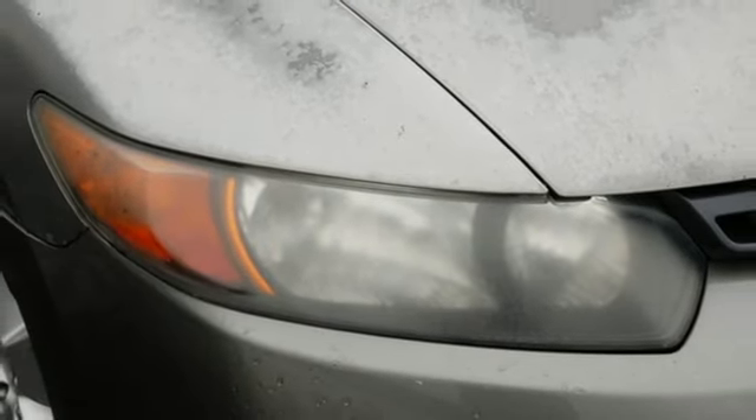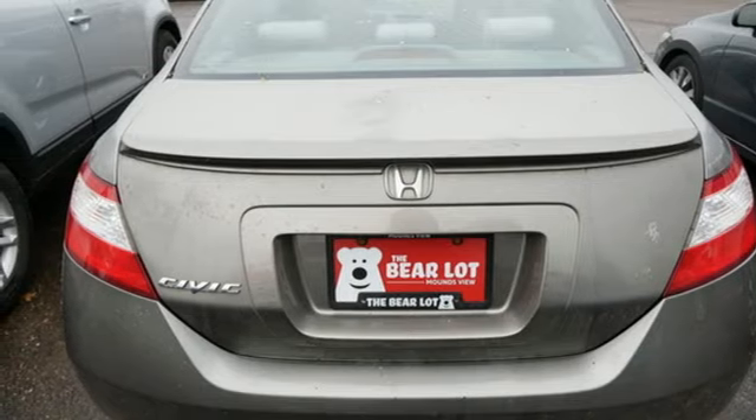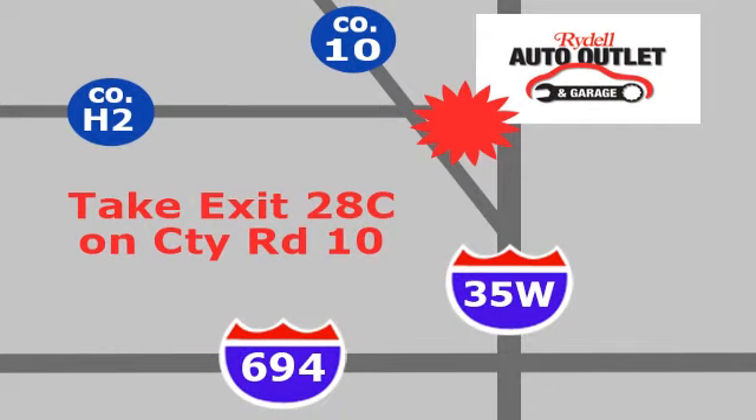It's a Honda, so longevity comes standard. You'll never know until you try — test drive it today. Your satisfaction is our goal. We are conveniently located at 2375 County Road 10 in Moundsview, Minnesota.